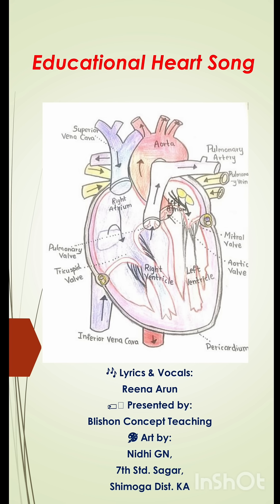1, 2, 3, 4. 4 walls. Tricuspid, Pulmonary, Mitral — Aortic are the 4 valves of a blood-pumping heart.